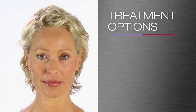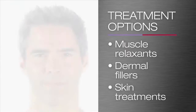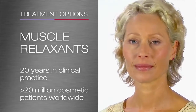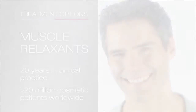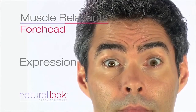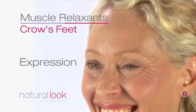Understanding how your muscles work is the first step, and your clinician can open your eyes to the possibilities. There are a number of options for rejuvenation and enhancement, including muscle relaxants, dermal fillers and skin treatments, that can help to reduce lines and wrinkles, as well as improve skin quality and texture. Wrinkle relaxation treatments have been used for over 20 years in clinical practice and have been used in more than 20 million cosmetic patients worldwide. They are used to relax the specific facial muscles that can create undesirable lines and wrinkles. When these muscles are relaxed, the effect is a refreshed, more open appearance in the upper face, and they can also reduce further lines forming.